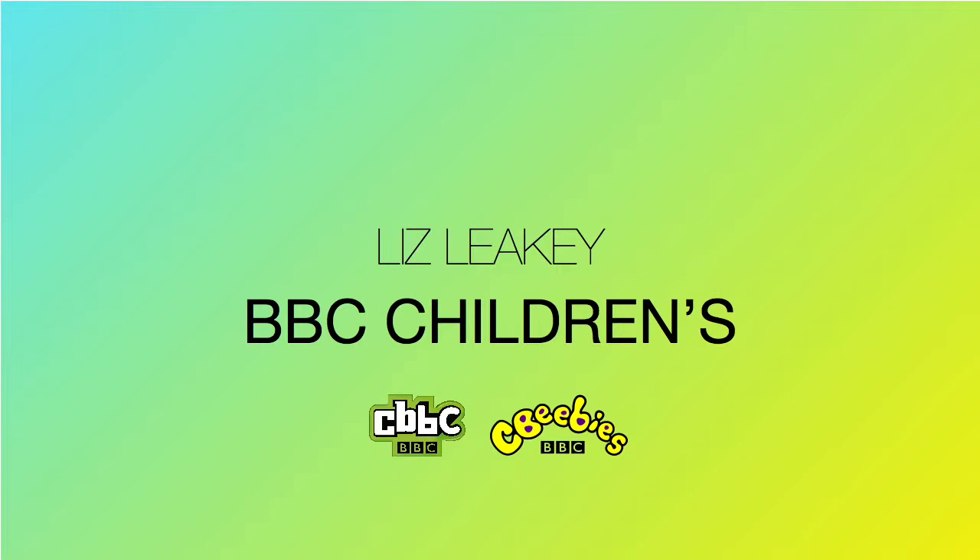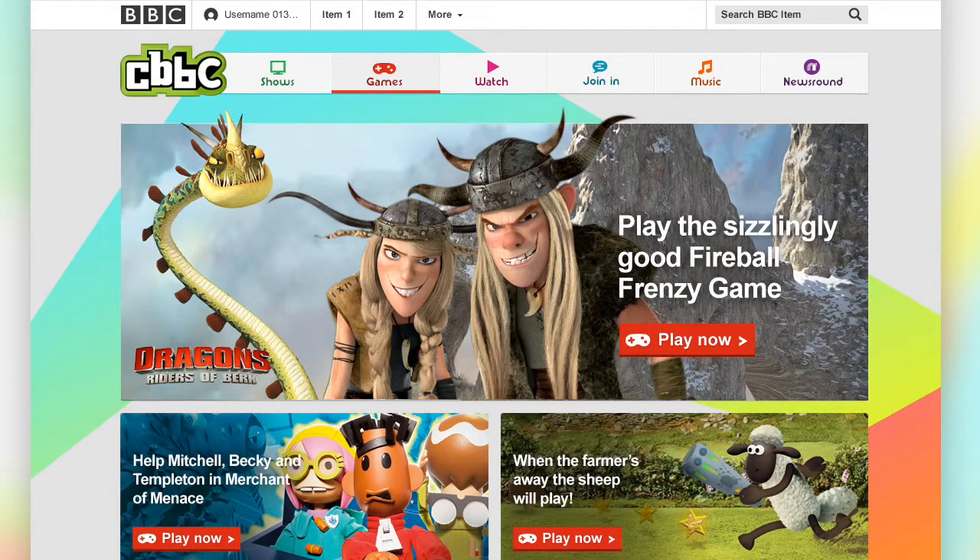What I want to talk to you about today is some of the work we've been doing over the last couple of months, and also the processes we've used. The work we've been doing alongside the app's work is around responsive — moving CBeebies and CBBC's websites onto a responsive code base where they're actually sharing the same code, the same components, whereas before we had two very bespoke sites that we had to maintain separately.